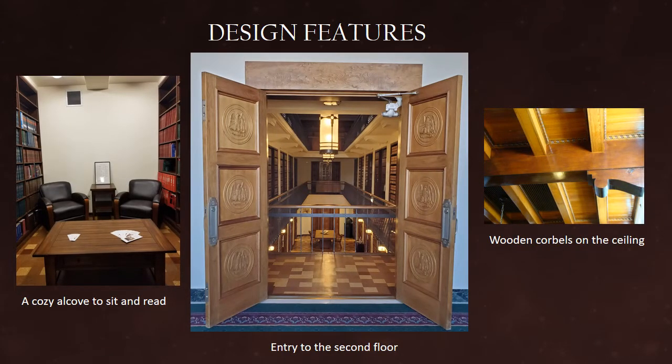The overall design of the library's architecture has changed very little since it was first completed. One of the interesting features of this space is that the floors are made from cork to minimize noise. The wooden doors are carved with a state seal on both the first and second floor doors, and the central part of the library offers many semi-private spaces called alcoves.